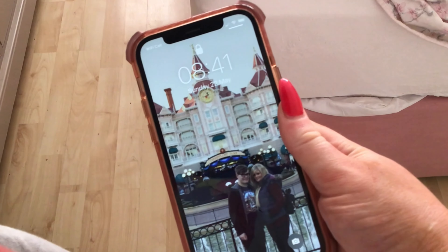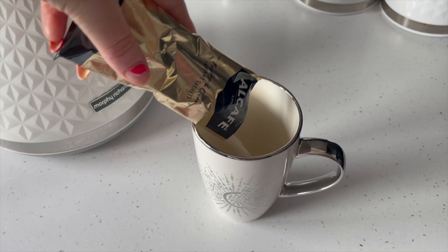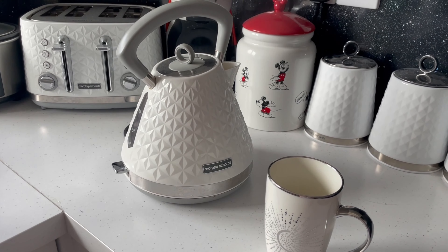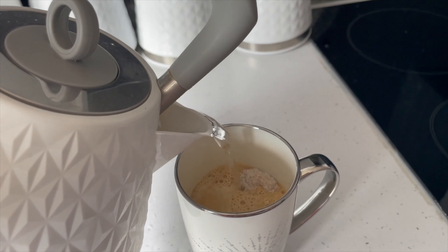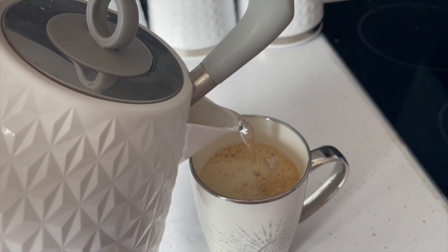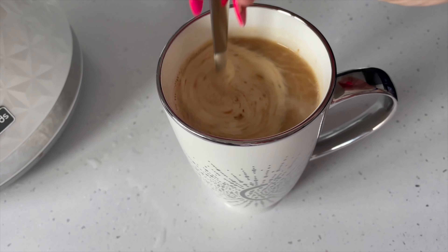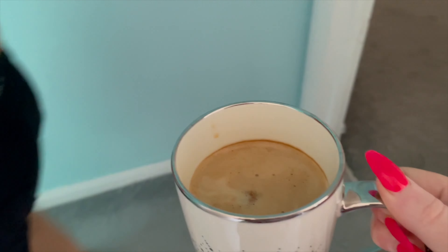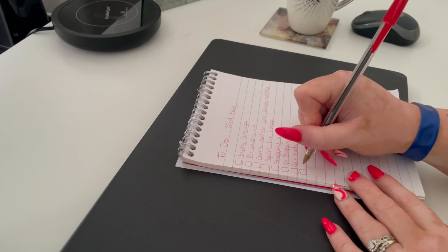First things first, you want to get up at a kind of earlyish time. This is actually late for me because we didn't get in until quite late from Cape Verde, but it is earlyish at 8:40. I'll make myself a cup of coffee to get the day started, and I like to write out a to-do list so I know what I need to tackle for the day.